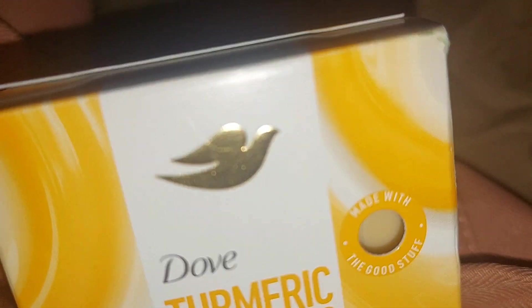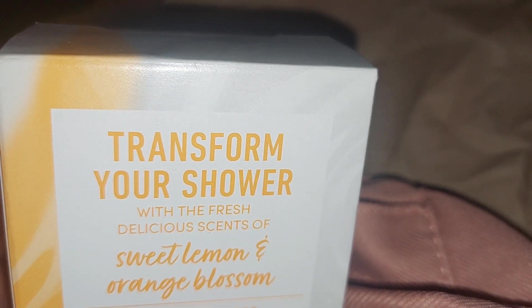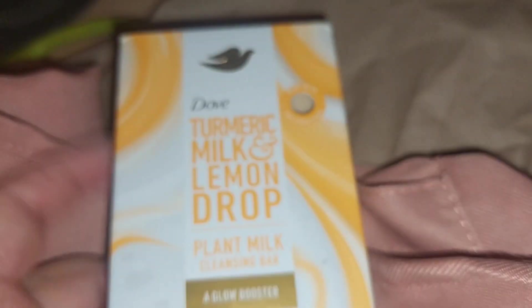This next item is free — it's a Dove turmeric milk lemon drop plant milk cleansing bar. It says it's a glow booster, made with good stuff: no sulfate cleansers, no parabens, pH balanced, and 100% gentle cleansers. It's meant for the body, but I wonder if you could use it on the face too. I'll put that in the bathroom.